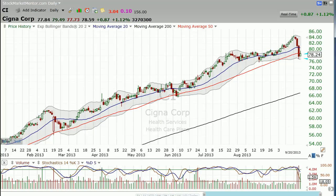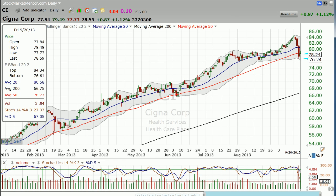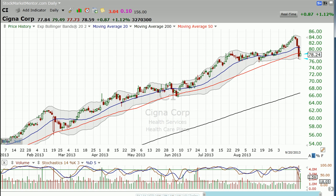I'm Dan Fitzpatrick at StockMarketMentor.com on Monday, September 23rd, and I want to look at Cigna. If you've been trading this stock, you'll see that this chart looks a little different. The reason is because it ends here on Friday the 20th, and this is why.